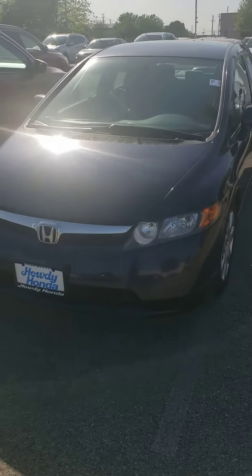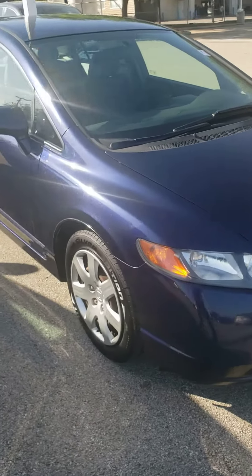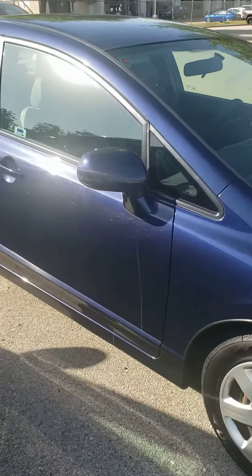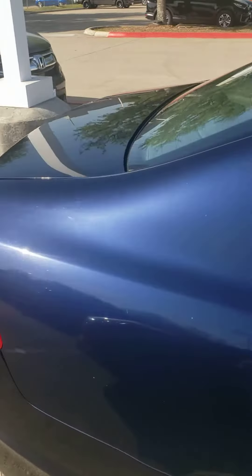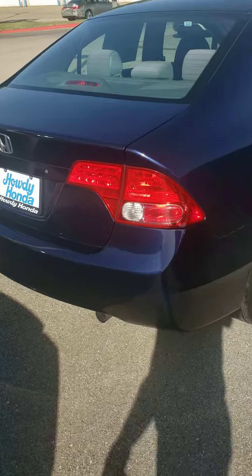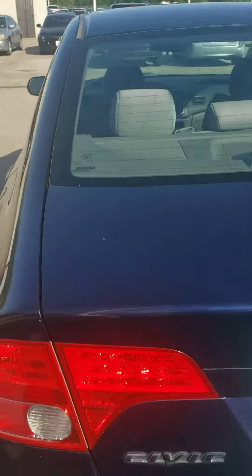Hey Teresa, here's the 2006 Honda Civic that we have here in stock. Just wanted to give you a quick walk around the car and introduce myself — anything I can do to help you out, just let me know. This is Jason with Howdy Honda, again with the 2006 Honda Civic. Apologize for the glare — it is a sunny one today.